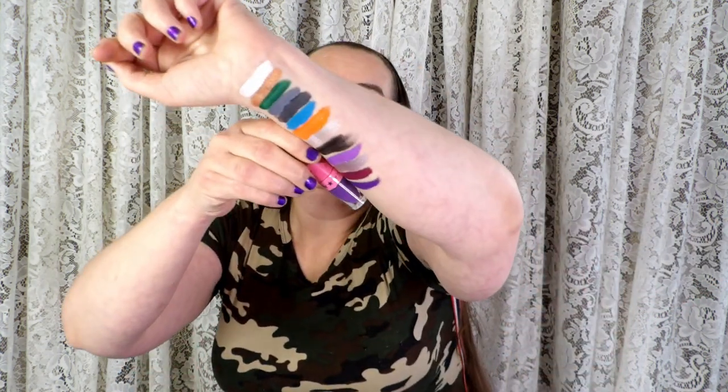Oh, I like this one though — this one's really pretty, this is like my purple. I like it — it's like a purpley pink, but they all came in the same set.